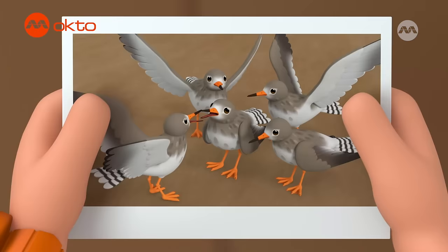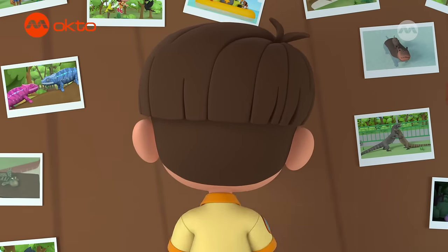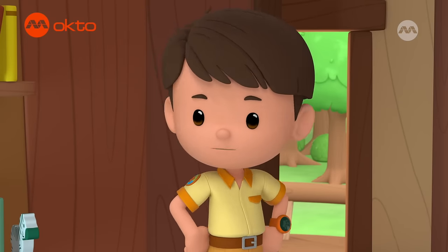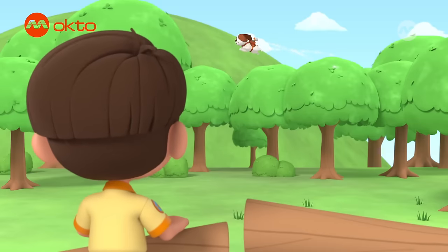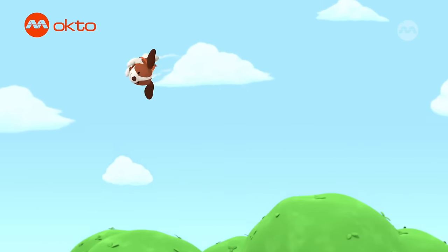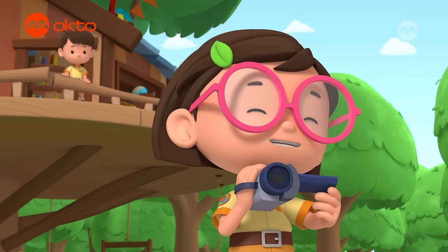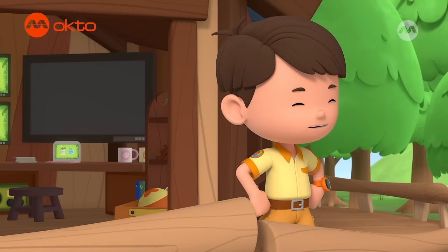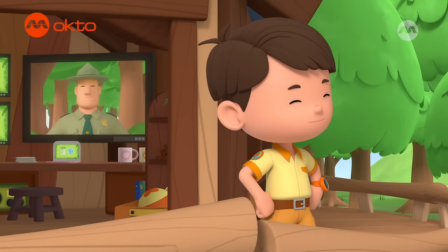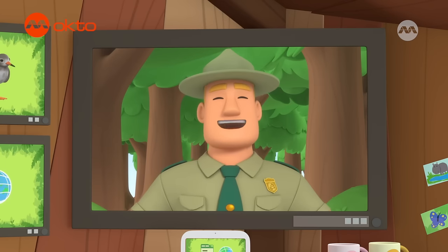It's a wrap! Mission accomplished! I'm glad we got the common red shank to the mangroves! Great job, Hero! We'll definitely win the contest now! Hero really is extraordinary! Good job, children! You are amazing wildlife rangers!